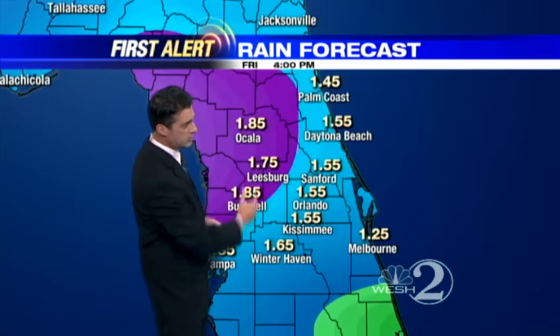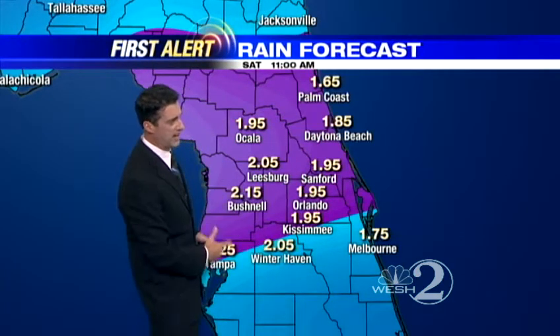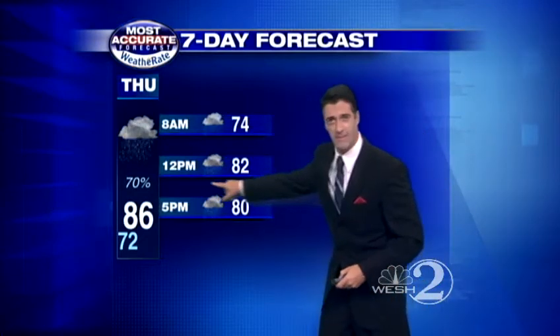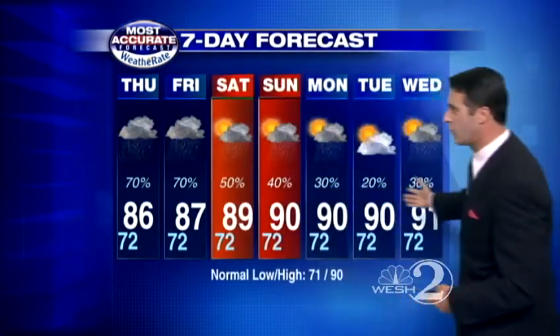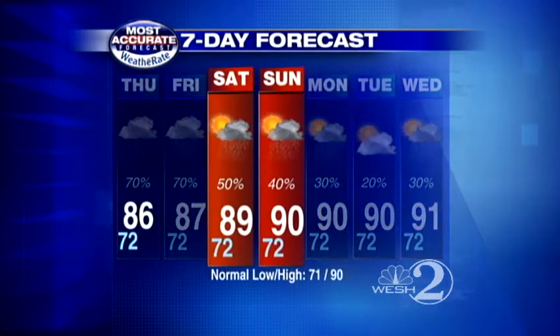It should be a little bit drier up towards Palm Coast and Daytona Beach by the weekend. But look at these rainfall totals: 1 to 3 inches of rain across central Florida between now and Saturday noontime. Temperatures at 74, 82, 80 in between right now. A 70% chance for showers and storms on Thursday and again on Friday. There's the improvement, but still wet heading into the weekend. Highs approaching 90, rain chances at only 40 to 50%.